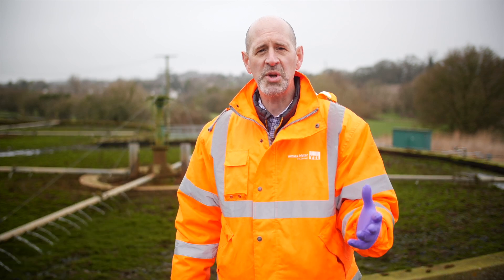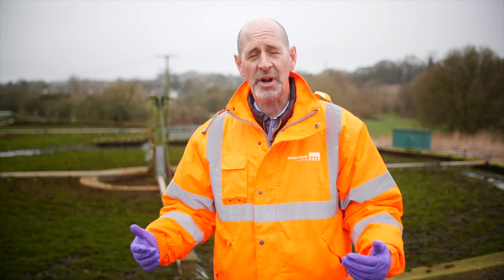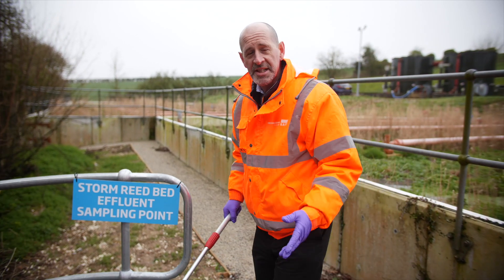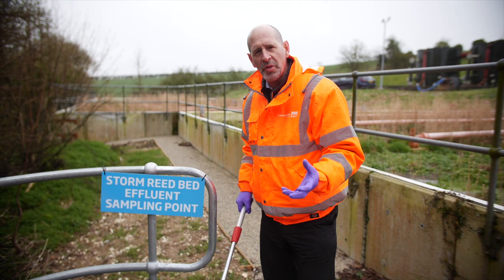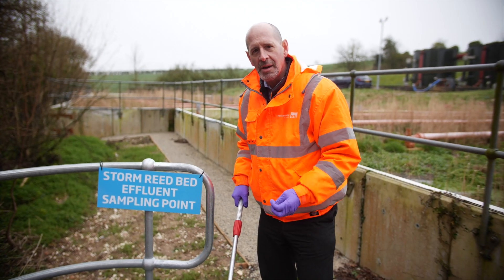Now, the media tells you this is raw sewage being dumped. That sounds horrific. So I thought I'd come along and see what it looks like. We're here where the storm overflow discharges just before it goes into the river. I wonder if you've ever thought about what this raw sewage that's being discharged actually looks like. Well, we're going to find out.